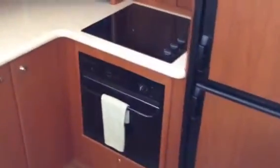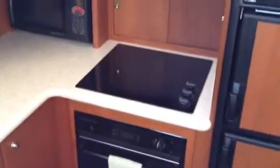Walk forward into the galley. We've got an oven — something that we don't see very often nowadays — a three-burner cooktop, and microwave convection.